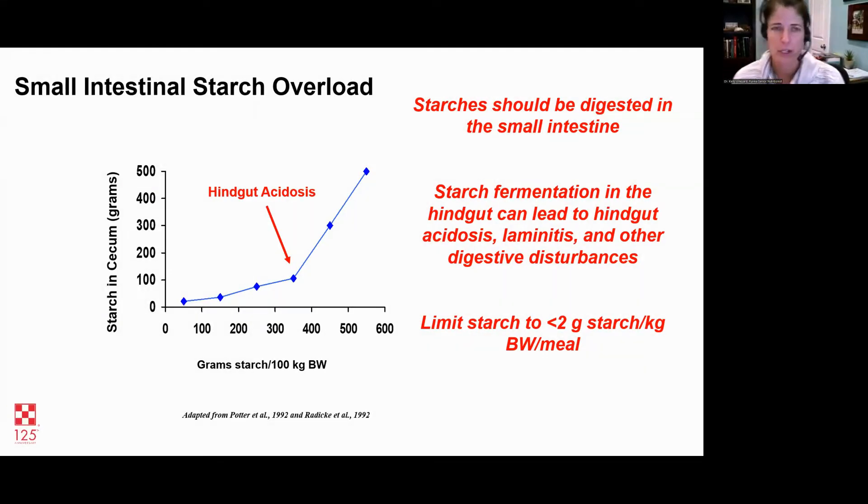There is a limit when it comes to starch. Horses can digest starch really well until they can't — we want starch to be digested in the small intestine. Studies using cecum-cannulated horses measured starch levels where the small intestine becomes overwhelmed. We want to avoid starch in the hindgut, which can lead to laminitis, acidosis, diarrhea, and other problems. That limit has been identified as less than two grams of starch per kilogram of body weight per meal.